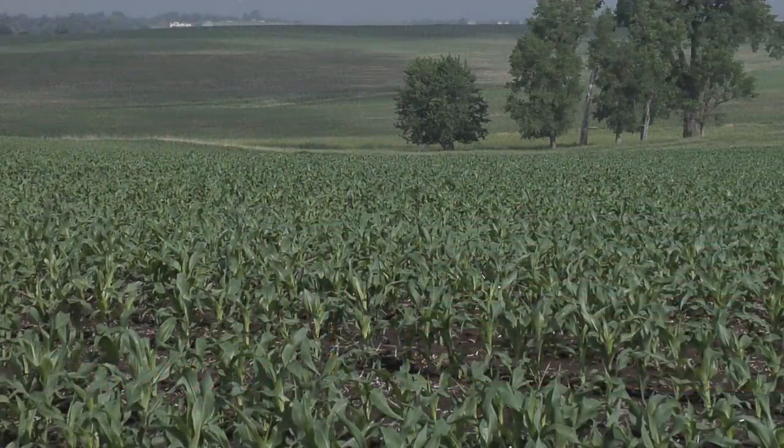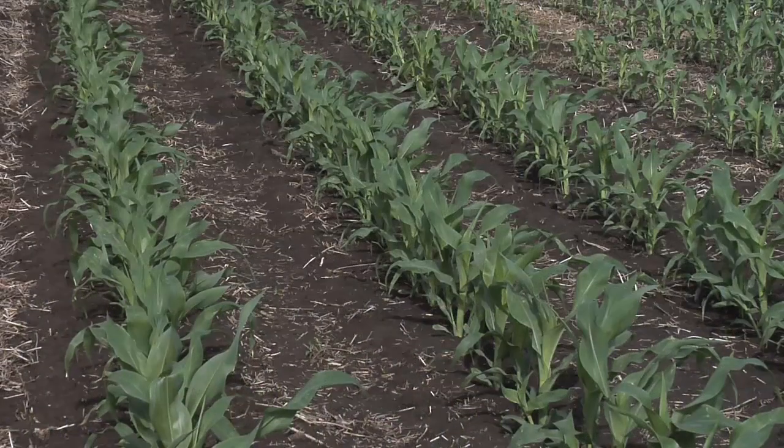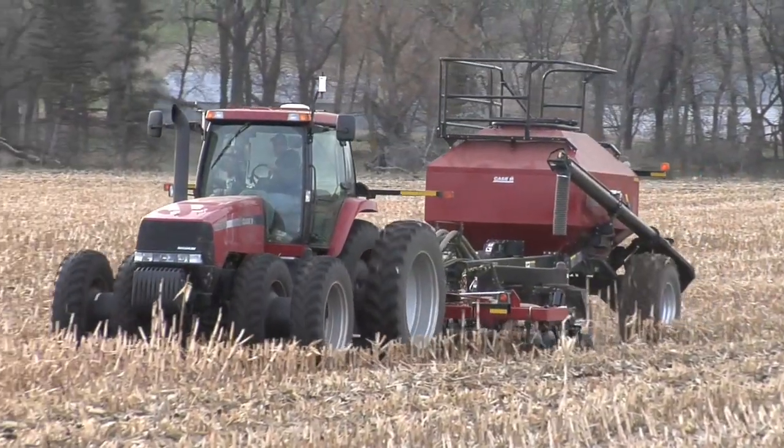Well, on our farm, land prices have gotten to be just so high around us that we've decided we just want to do a better job with the land we have rather than trying to pick up more. So one of the things that we're doing is managing our ground better.